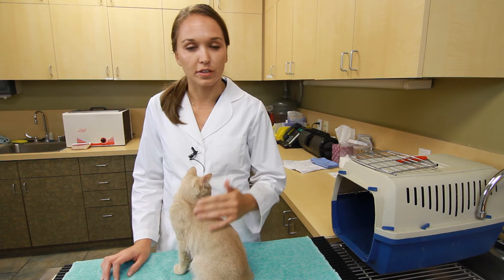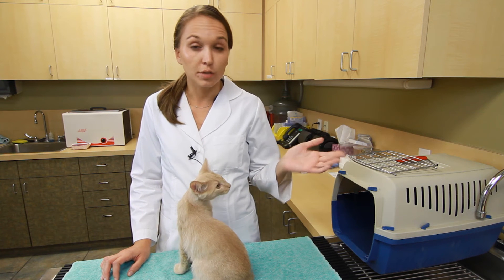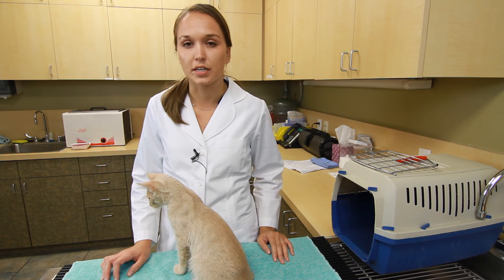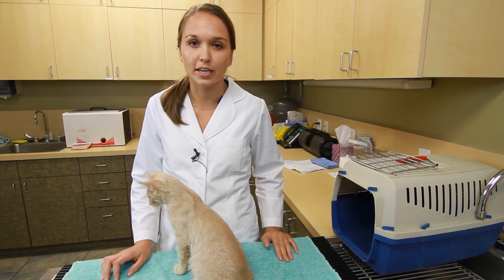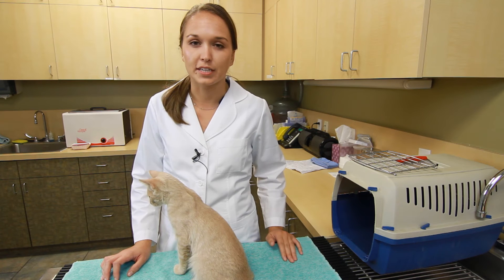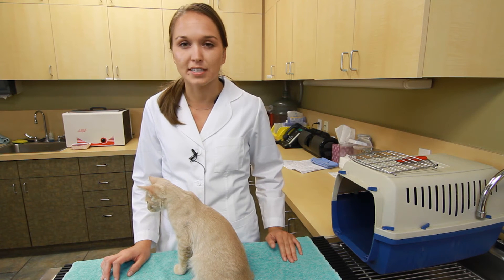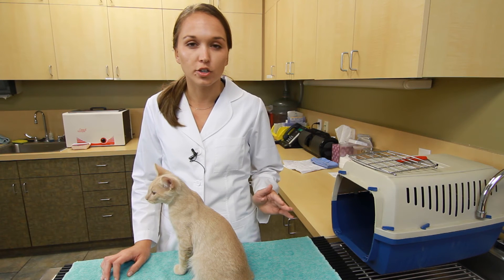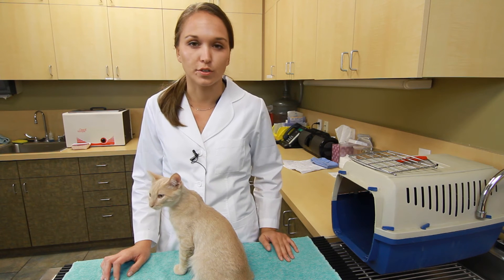Once they're moving in and out fairly freely, shut them in the crate periodically. When you do, make sure you reward them for being in the crate. And when I say periodically, I mean for a very short amount of time — five minutes here, ten minutes there — let them out before they get stressed. If they start crying, you've had them in there for way too long.